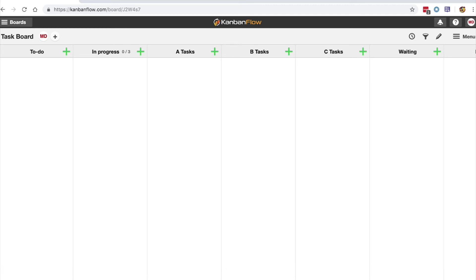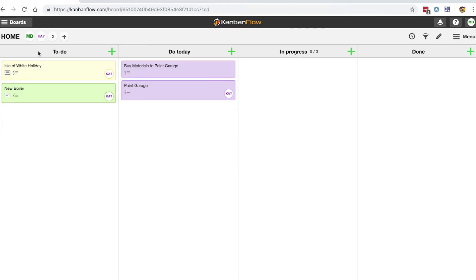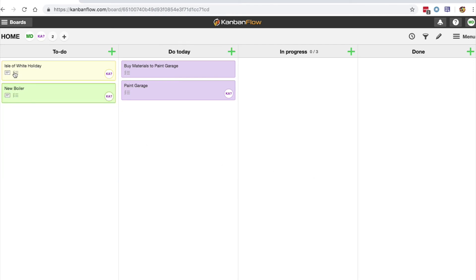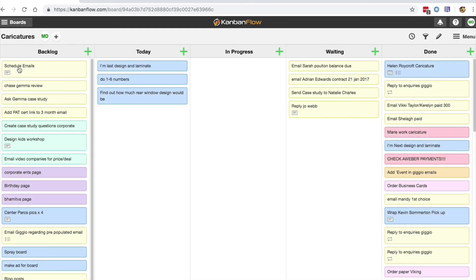The most difficult part is knowing what layout to use for your Kanban board. I'll show you how I've been using Kanban Flow with my projects. The first board I use is a home board that I share with my wife. We've got a couple of projects on the go: organising a holiday to the Isle of Wight, painting our garage, and replacing our boiler, with simple To Do, Do Today, In Progress, and Done columns. I also work as a wedding caricaturist, and you can see the actions I've got in there — still using a simple process.